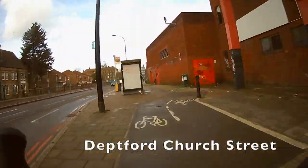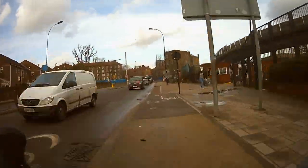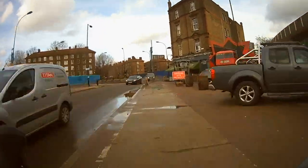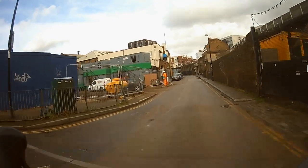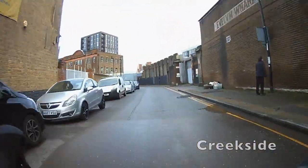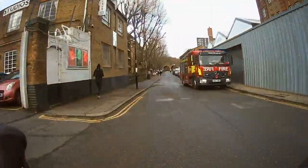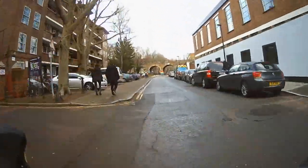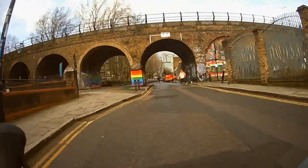That only stays slightly better for a very short period of time before degenerating — it looks like it's been there since the 1840s or something. Yeah, that's bouncy — sorry about the camera work. And then we come down here onto a little road called Creekside, which is a very nice name for a road. It's called that because it goes alongside Deptford Creek, a little creek going into the Thames. Again, not very well surfaced, but you won't see any cars here.